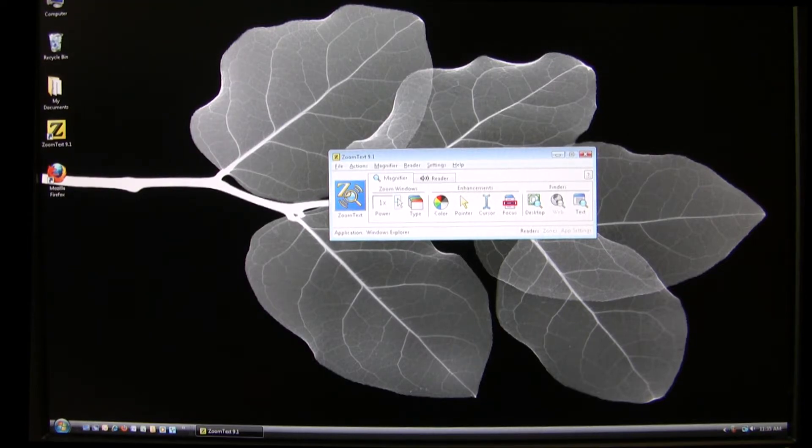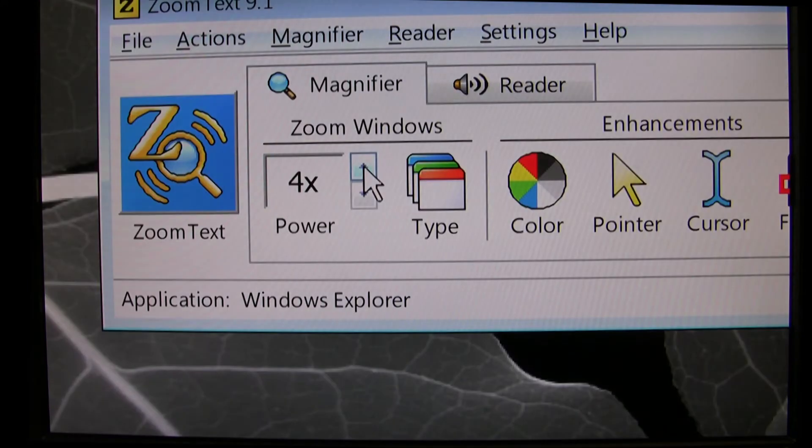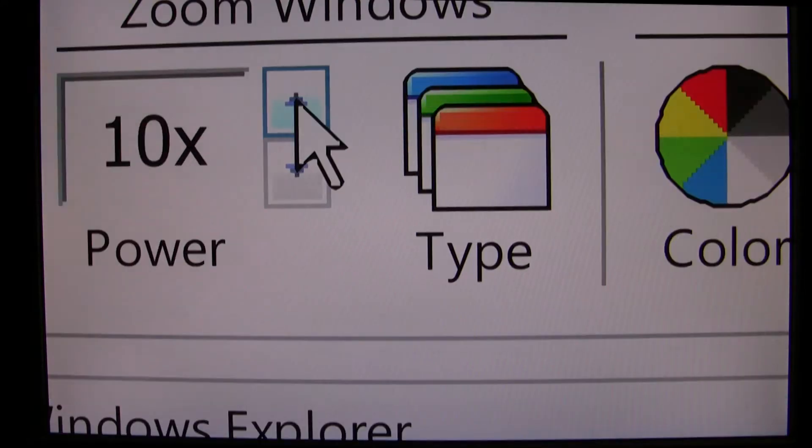Using our patented technology, ZoomText will make sure everything on your computer is crystal clear and easy to read, even at the highest magnification levels.